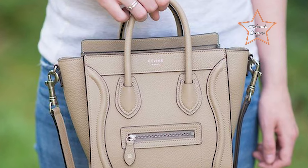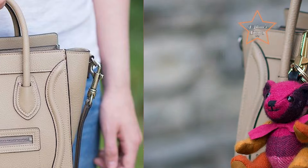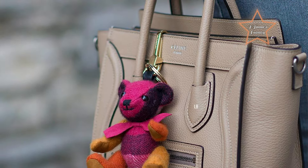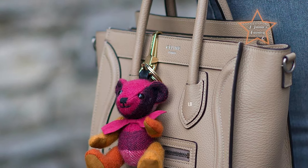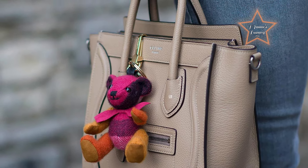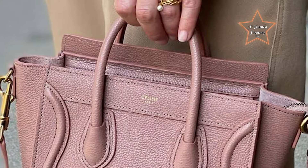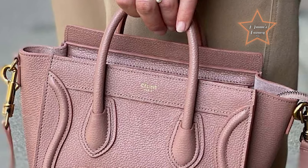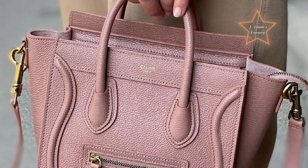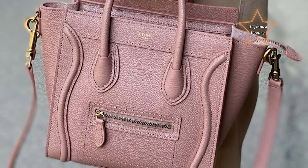Its compact yet spacious interior makes it perfect for carrying essentials on the move, whether for daily errands, travel, or social outings. The detachable shoulder strap provides added convenience and allows for hands-free wear, making it ideal for grab-and-go style. With its minimalist aesthetic and impeccable craftsmanship, the Celine Nano Luggage effortlessly blends luxury and practicality, making it a coveted accessory for fashion-forward individuals on the move.